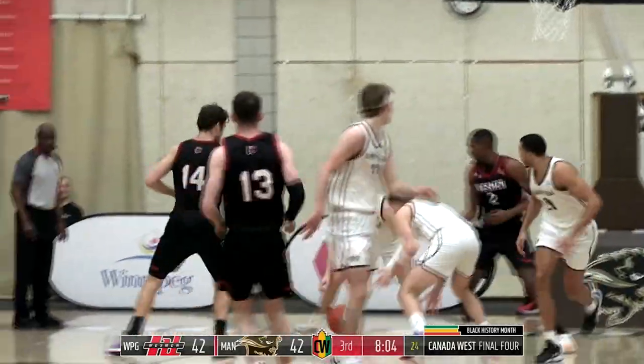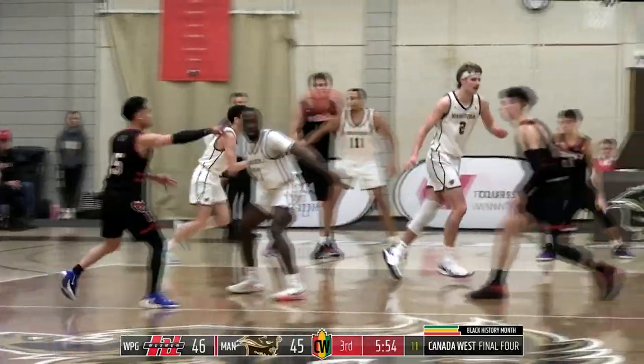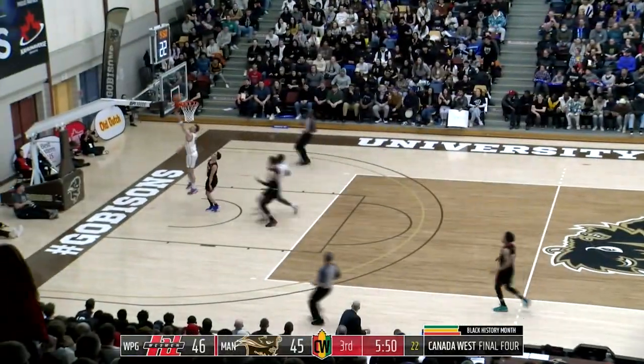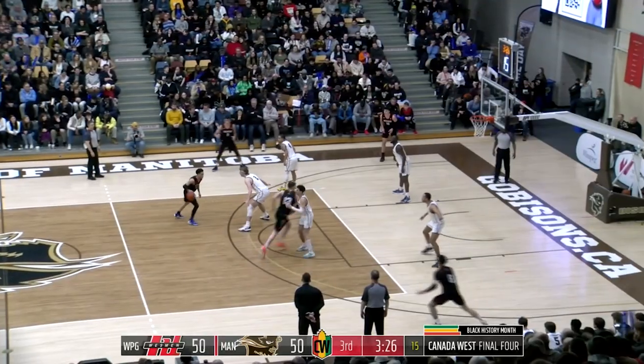He runs into trouble with where his positioning is. Once again, Wyatt Tate with a big defensive play. Manitoba. Screen there from Alexander — the pass to Alexander, picked off. Wyatt Tate flying the other way, lays it up and in. Manitoba with the one-point lead. A screen there from Stewart. Moranen — jumper from the top of the key. Good.